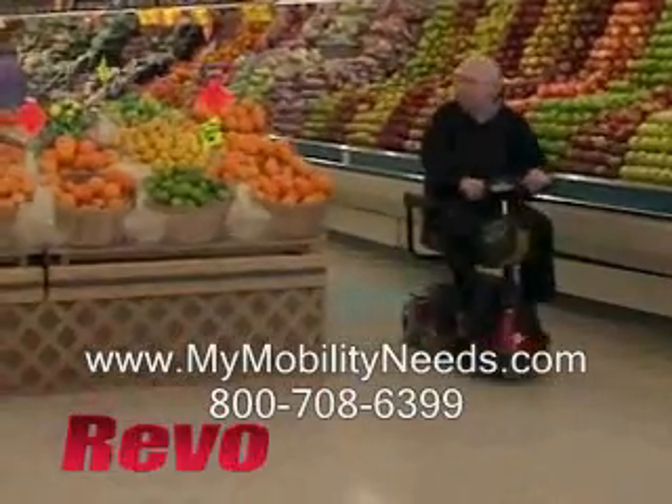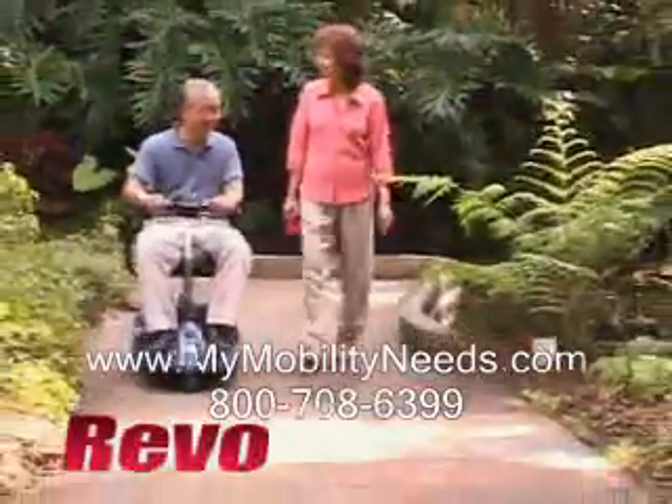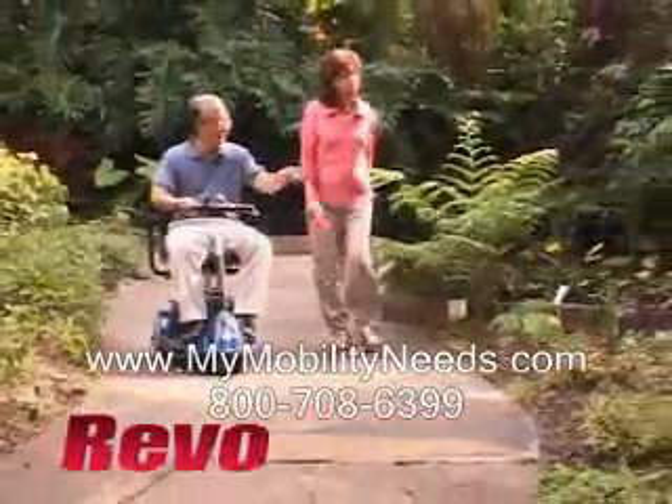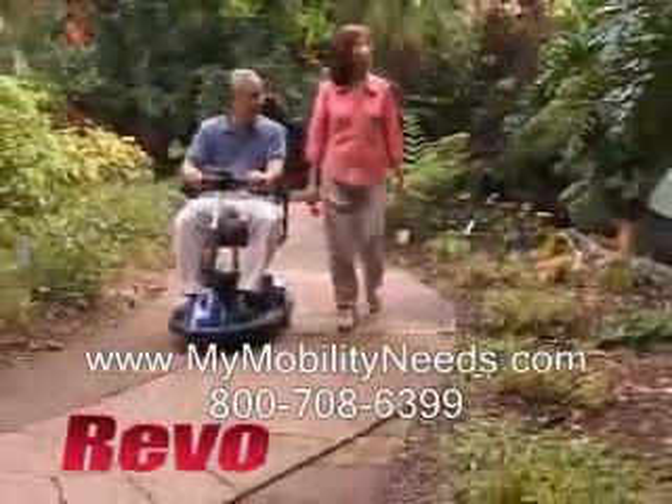The Revo is the larger of the two models, but at 43 inches long, is still a highly maneuverable scooter. The Revo has a 300-pound weight capacity and can accommodate two 32-amp-hour batteries, which allow you to travel up to 20 miles per battery charge.